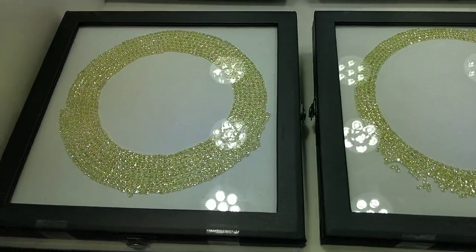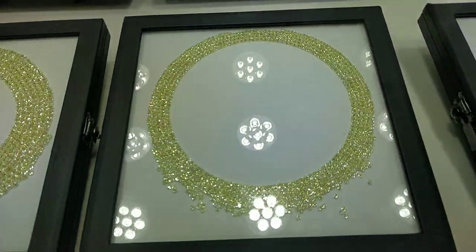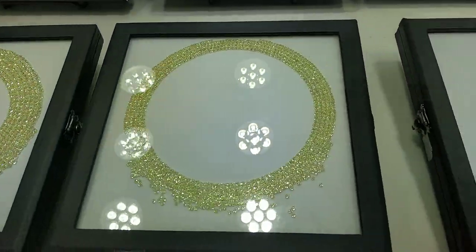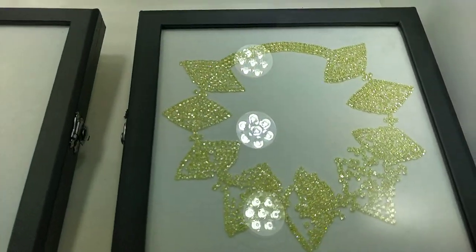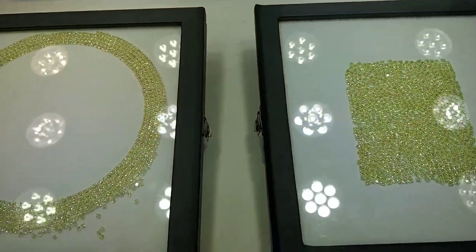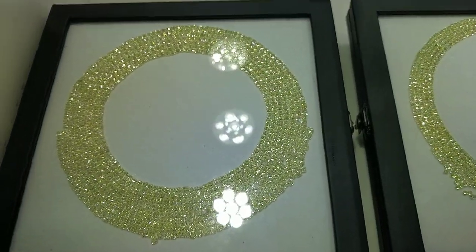Look at this gorgeous necklace of fancy yellow diamond layout that can be set into platinum, white, or yellow gold combination. All natural diamonds, natural color, sourced from wholesale manufacturers exhibited at the Hong Kong Jewelry show.